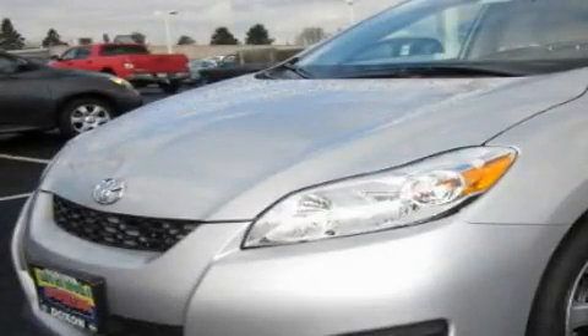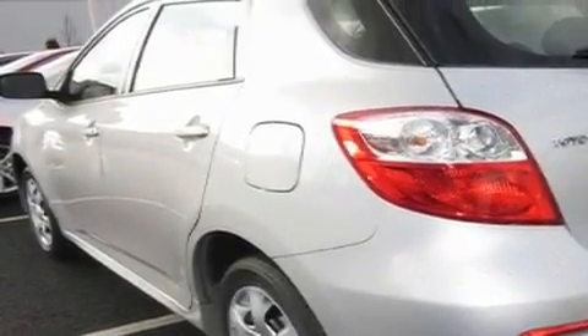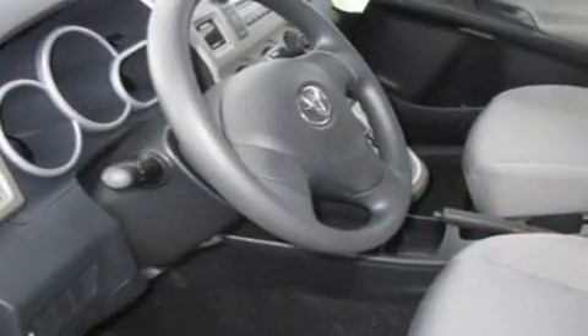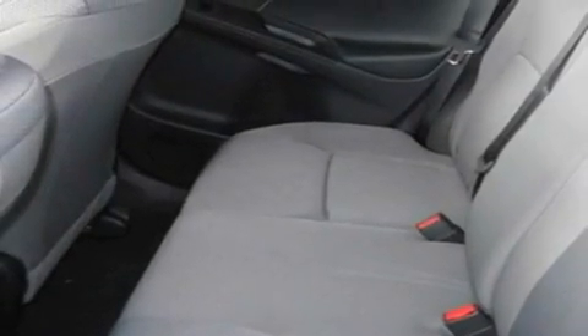This is a brand new 2010 Toyota Corolla. Its top features include fold-down rear seats, a rear window defroster, a keyless entry system, a CD player, a traction control system, an anti-lock braking system, and cruise control.